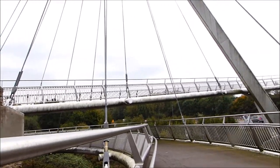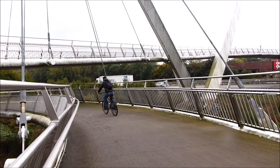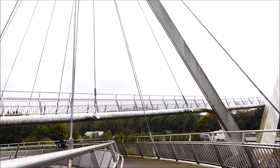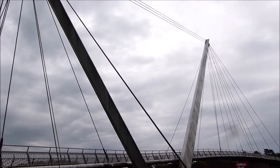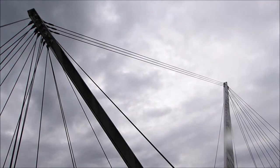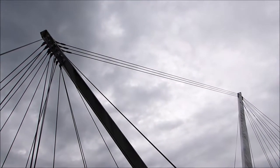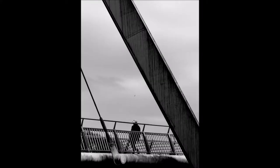You can see the cables there that are joining the two sections of the bridge and also supporting the actual footpath running across. It's suitable for pedestrians and cyclists, so people are cycling and walking along the bridge. I just like the design of this and I think it would be great to capture some nice black and white images and see what we can get.